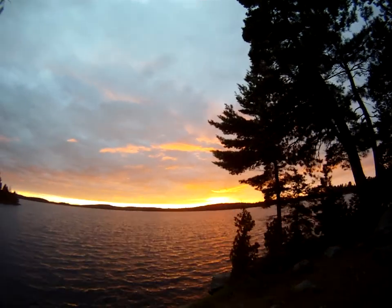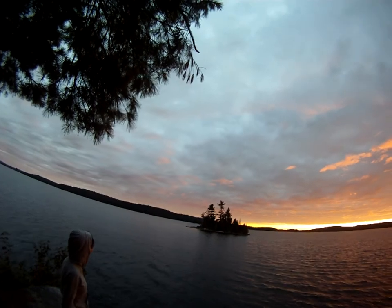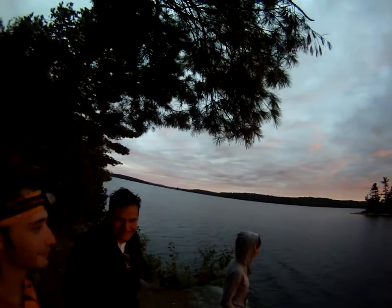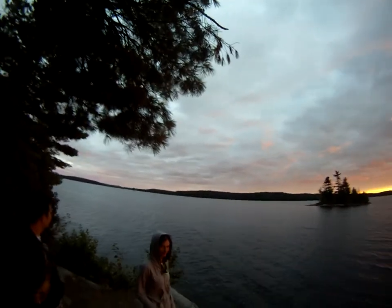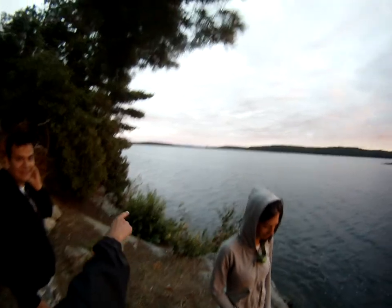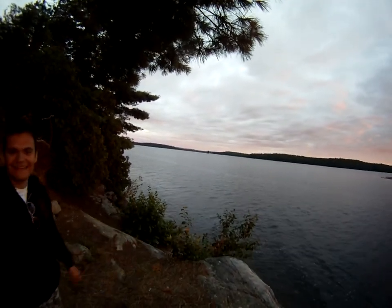Right here we have a beautiful Algonquin sunset. To the left of the sunset you can see a small island here — with trees and rocks and island-y things. Behind that you can see the mainland with trees and rocks. Show that little island in the distance. You see that little island right there?